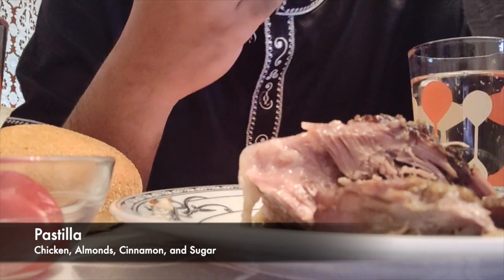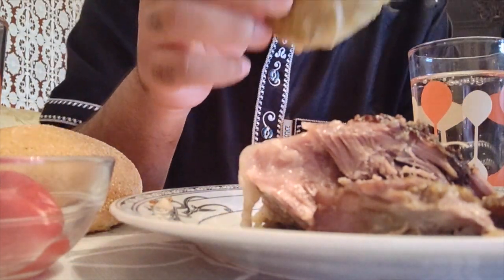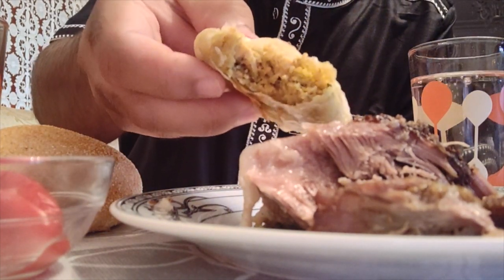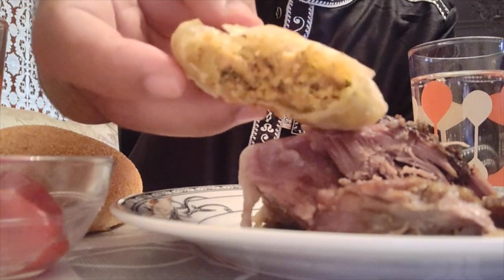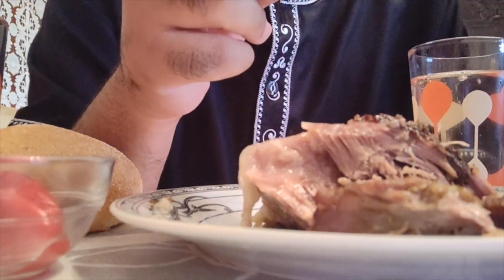Here we have the bestella, which is a chicken, almond, cinnamon, and sugar mixture in between some pastry sheets. I believe it's baked, so this is more of a sweet dish but it's served as an appetizer or as a main course.